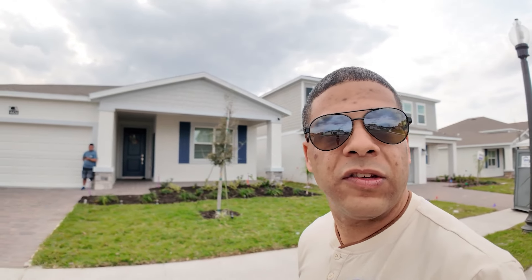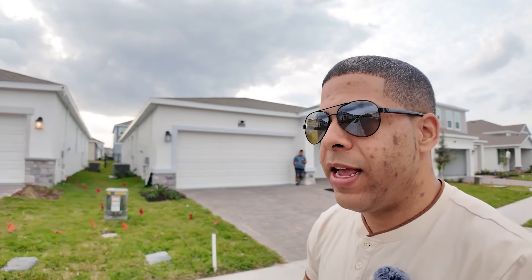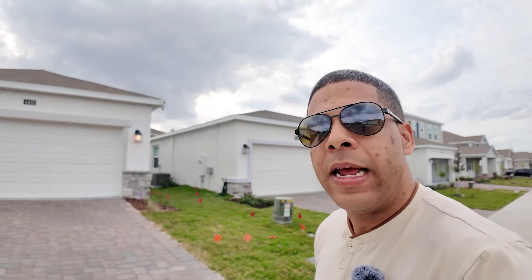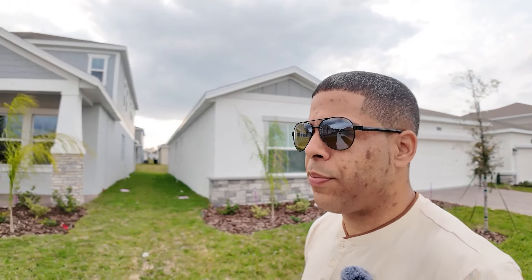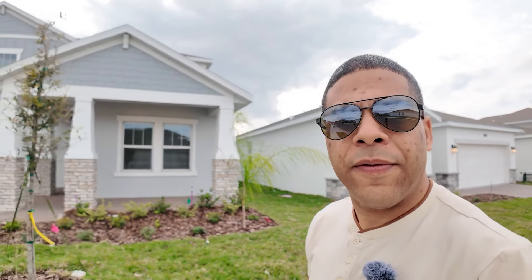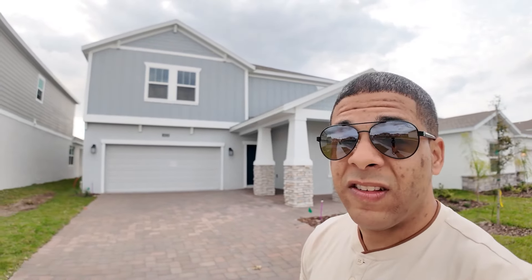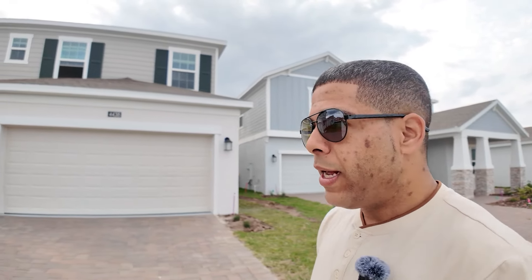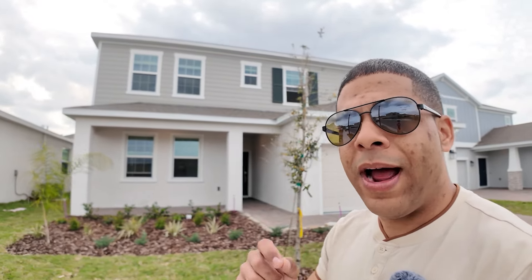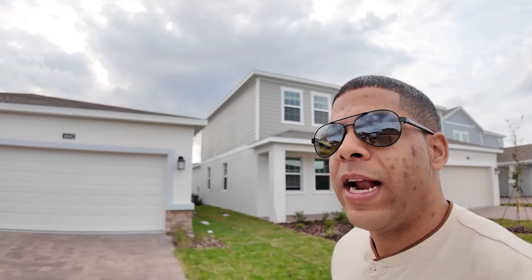This community is called Garden Hills, inside of Providence. Providence has 10 or 11 different subdivisions — it is a massive community located in Davenport in the 33837 zip code. If this community were any closer to Kissimmee or Orlando, prices would go up 30%. It is a little bit out here; you do have to commute and drive everywhere. But it takes about six minutes to get back here once you enter through the gates.